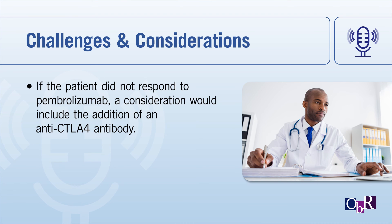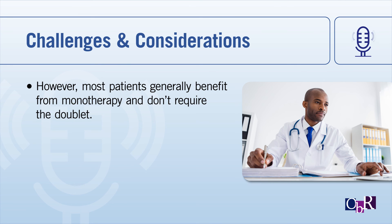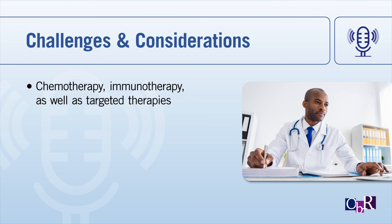If a patient did not respond well to pembrolizumab, a consideration would be adding an anti-CTLA-4 antibody to a PD-1 inhibitor monotherapy. However, when looking at the efficacy of single versus doublet IO-based therapy, most patients who respond or benefit will probably benefit from monotherapy alone and likely do not require the doublet. The treatment paradigm should take into consideration chemotherapy, immunotherapy, as well as targeted therapies.